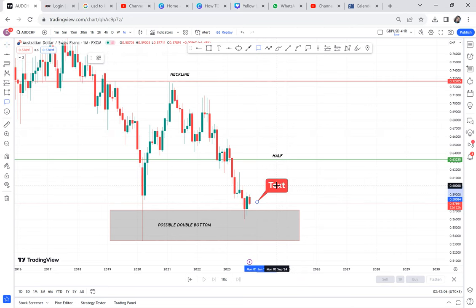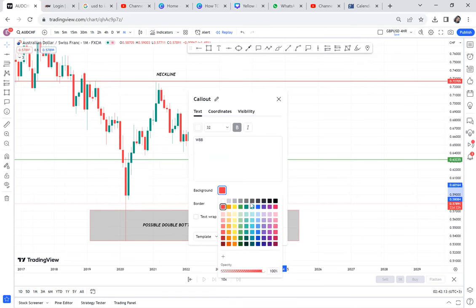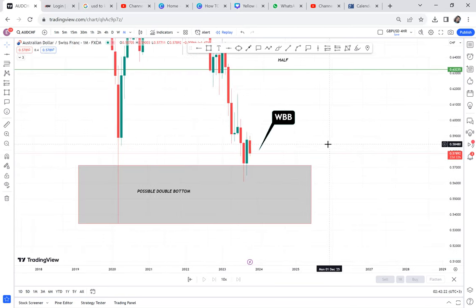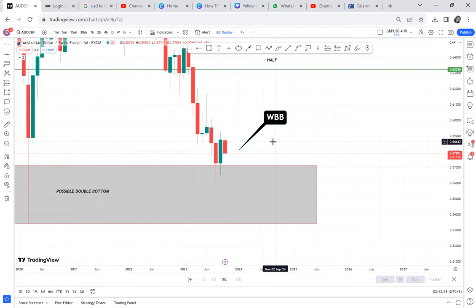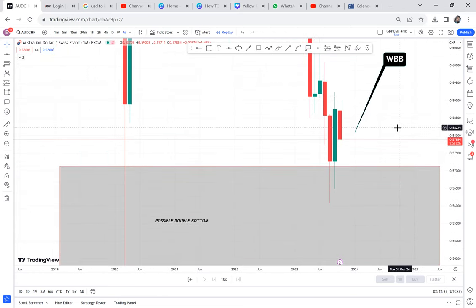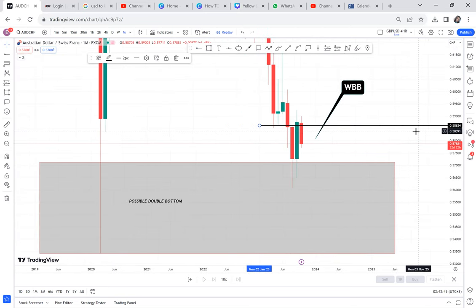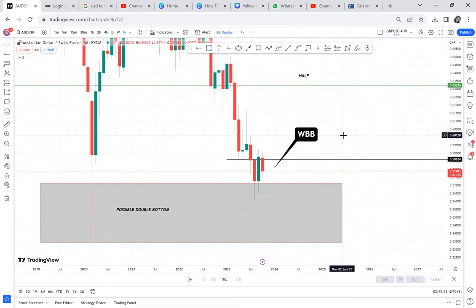We use WBB strategy. WBB strategy — the three entry signals. Number one: wait for a green candle. Have we gotten the green candle? Yes, we have the green candle. Number two: check if the green candle has a gap — it's a bullish gap. If the monthly is giving you a bullish gap on AUDCHF, we have a bullish gap on the monthly. This market has confirmed a buy. AUDCHF has confirmed a buy.